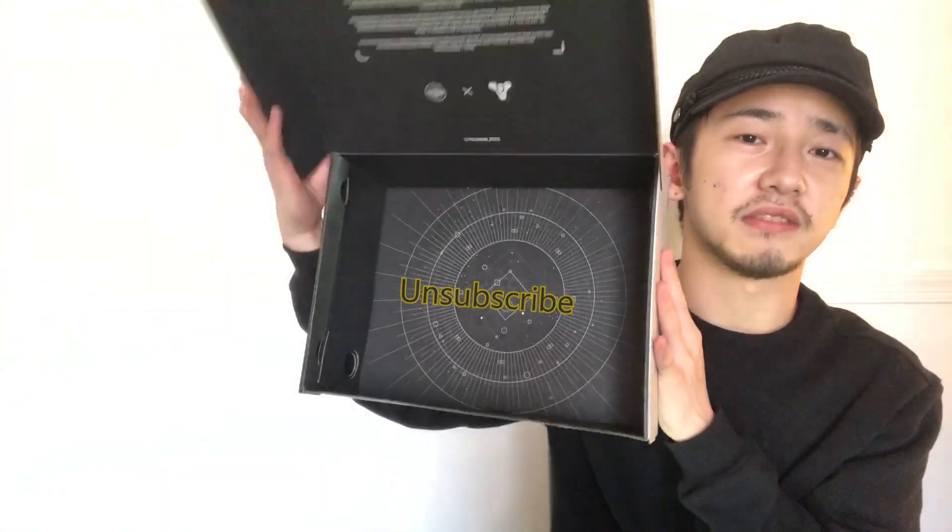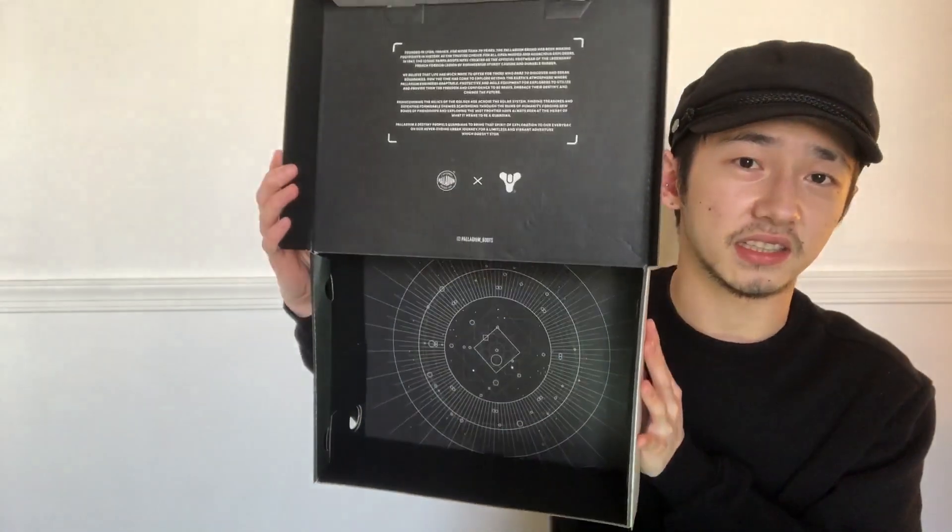I should mention this now before I forget — even the box features a design. They mention the collab up top, and even the inside also has some detailing, which is really nice.